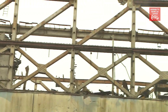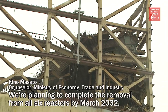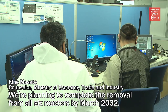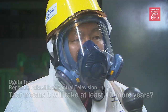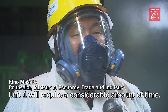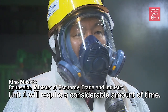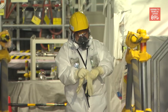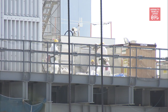The removal process for reactor No. 1 will likely begin in six years. Workers at Fukushima Daiichi continue to face unprecedented challenges on a day-to-day basis.